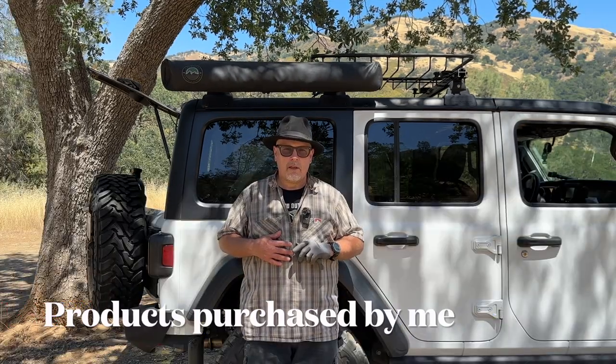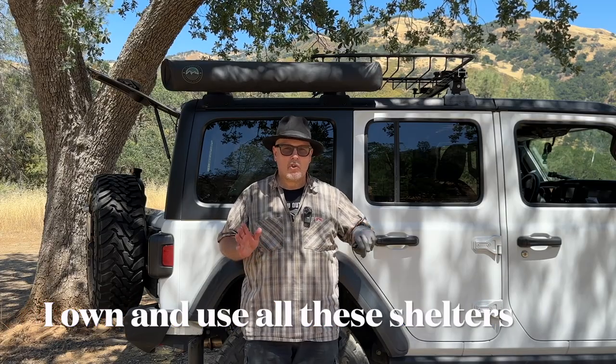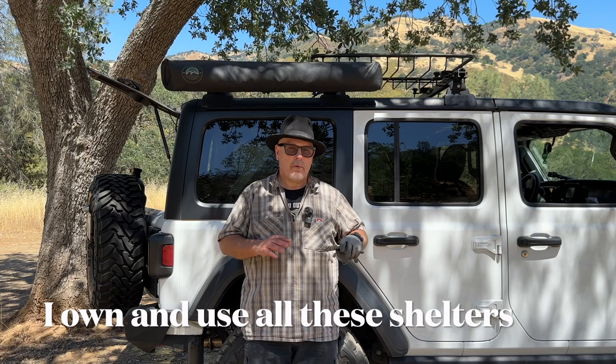I'm not sponsored by any of the companies that make or sell these products. These are my opinions and my opinions only. Nobody paid me to make this video. I'm just showing you some privacy shelters that I own and have used.